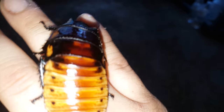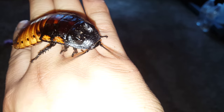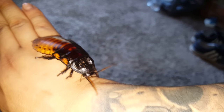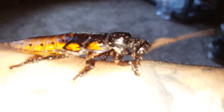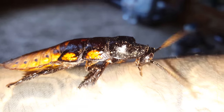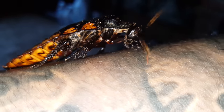They like to explore and they check their surroundings with their two feelers in the front — your antennae. It kind of tickles actually.